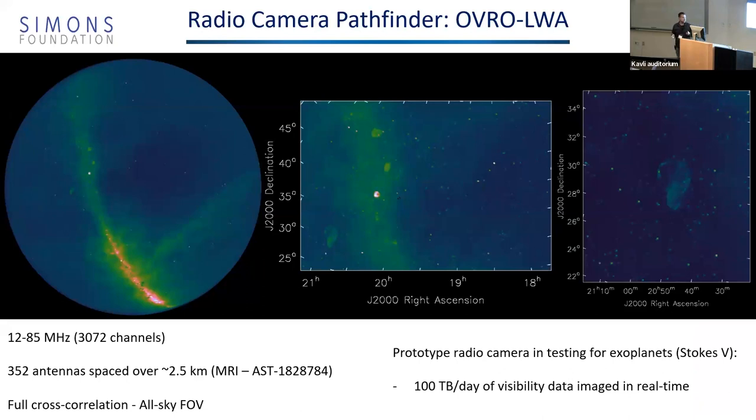Here's an image from the LWA, which just finished construction. This is an array of antennas where we've installed a prototype radio camera, and it images the entire sky every 10 seconds. This is three levels of zoom on the same image, and we do this continuously all the time. The data rate from this telescope is 100 terabytes per day, but it's all processed in real time. It's built to do exoplanets, but it serves as the pathfinder for the radio camera technology.